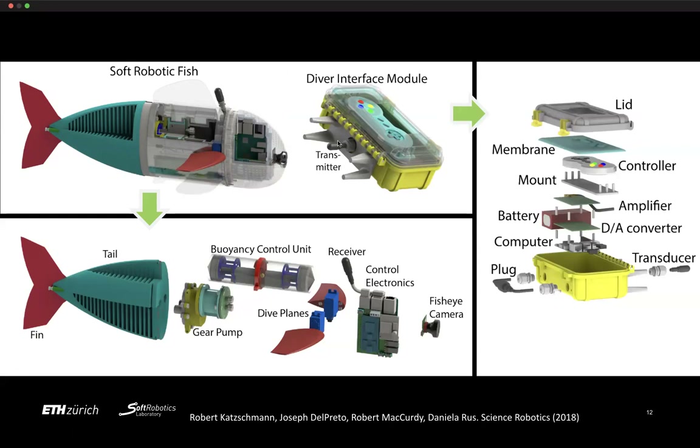Between two acoustic transducers, we could communicate with the fish and send it control signals. You can see a transducer here and another one over there — these two transducers allowed us to communicate with Sophie and tell it what to do.